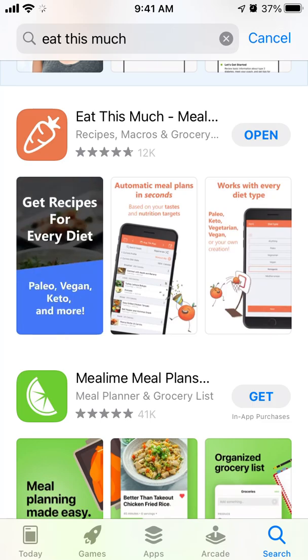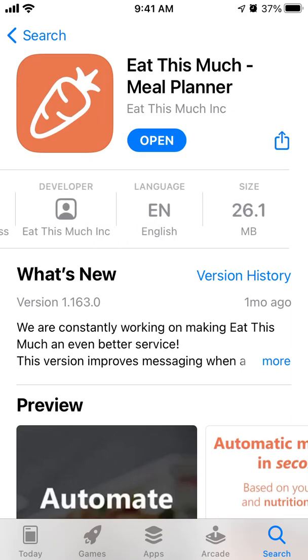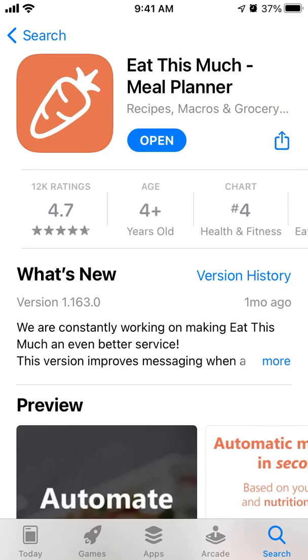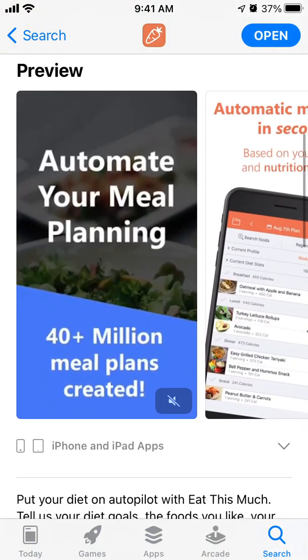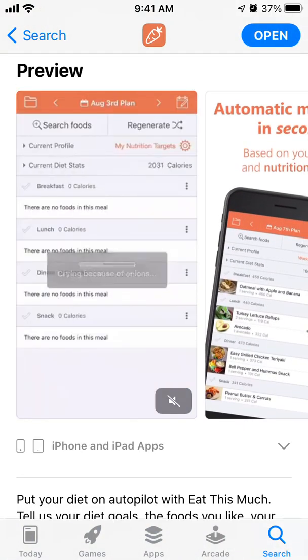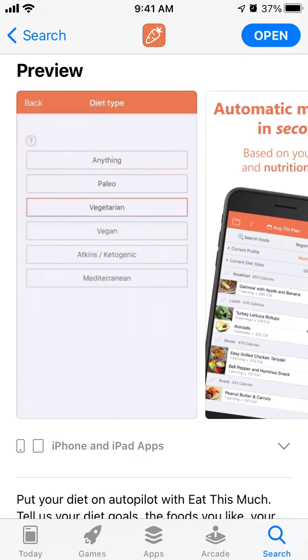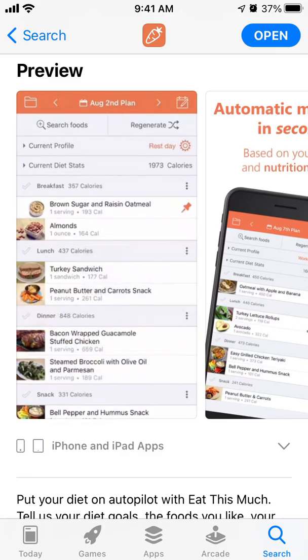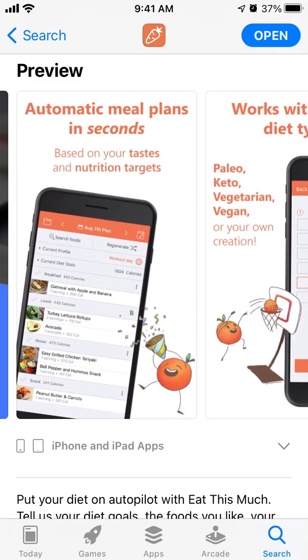Hello everyone. Recently this app called 'Eat This Much' is in the top charts in the App Store. Let's dive into a quick overview — basically this is an automatic meal planner where you can automate your meals. You set your age, weight, height, and all of that data, and the app will automatically calculate the calories you need per day and plan your meals.